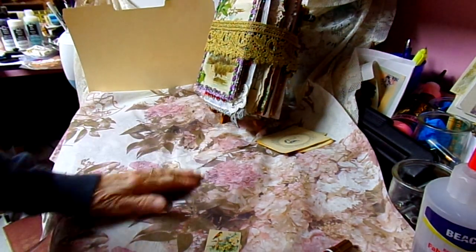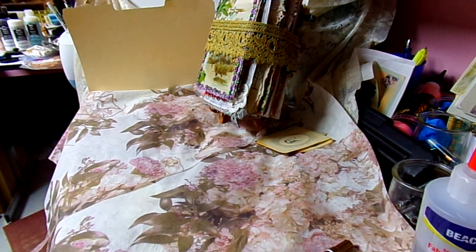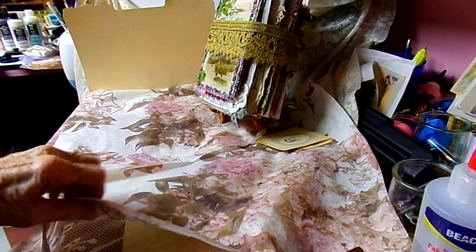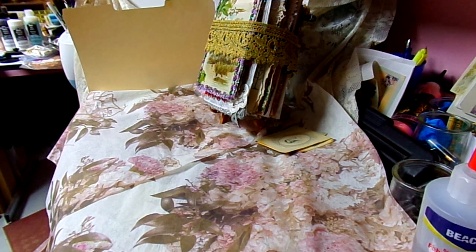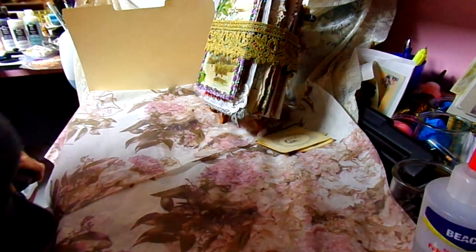My daughter gifted me this beautiful — I think it's tissue paper, but it could be rice paper, I'm not sure. Kind of feels like tissue paper. But it's so pretty — hydrangeas, which are my favorite. I have two rolls of it, and I'm going to be decoupaging some things.